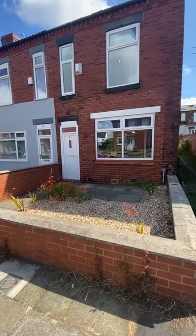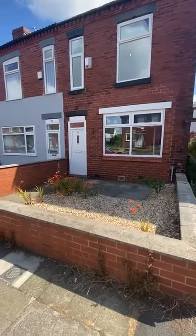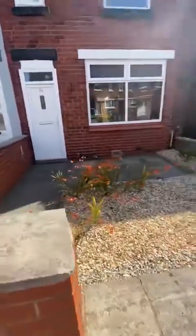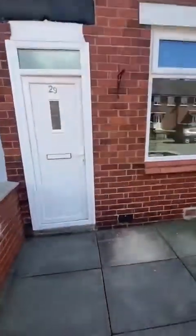Hi guys, it's Ryan from Hills. I'm here on Guildford Road with a great opportunity to show you a new listing we've got coming up. It's a large three-bedroom end-terrace property. As you can see, it's got a nice low maintenance garden to the front. Let's take a look inside.